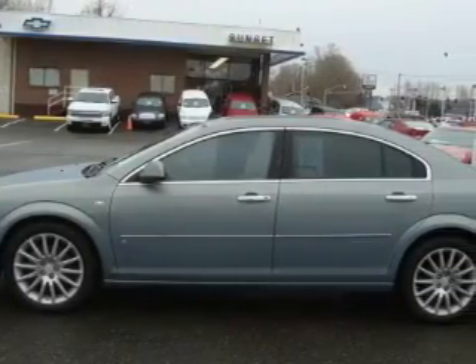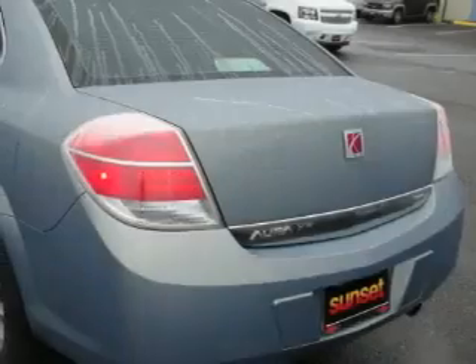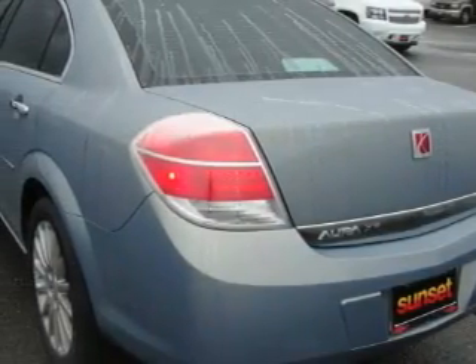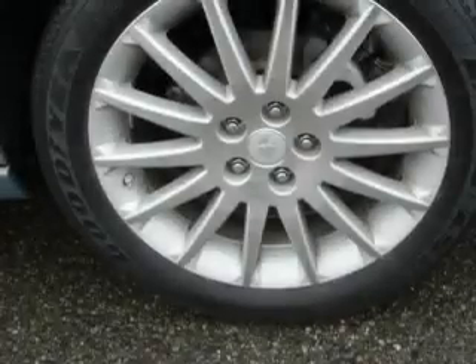This Saturn has a long list of incredible features including a power driver's seat, power windows, a CD player, three-point rear seat belts, and fog lamps. This vehicle has just over 32,000 miles.